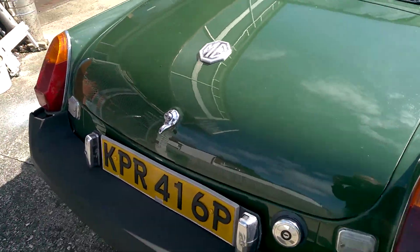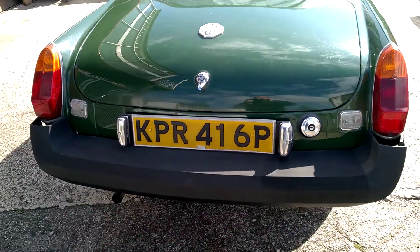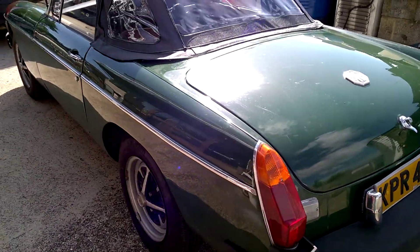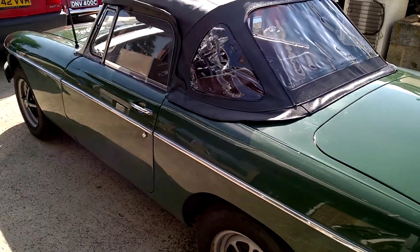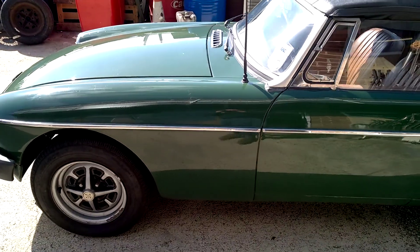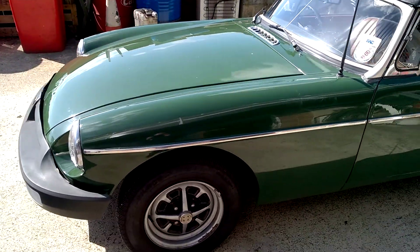In the receipts there's a bill for a new engine. It's had an awful lot of work recently as well — service work. We've done a couple of jobs on it to get it running nicely. It benefits from an MOT through to September this year.